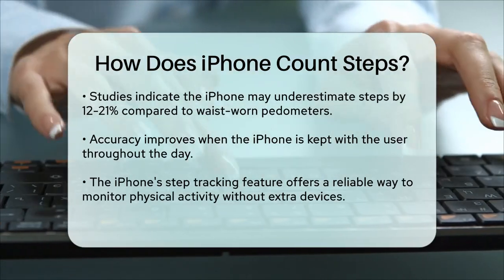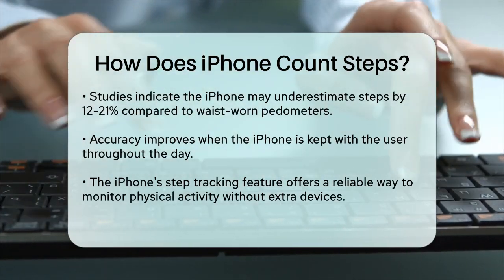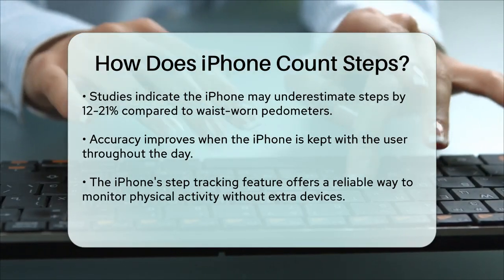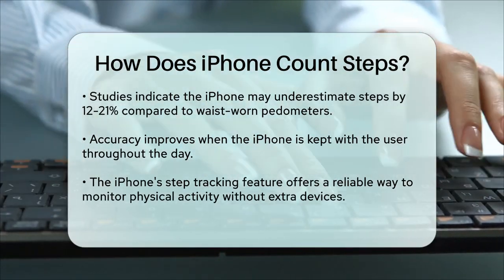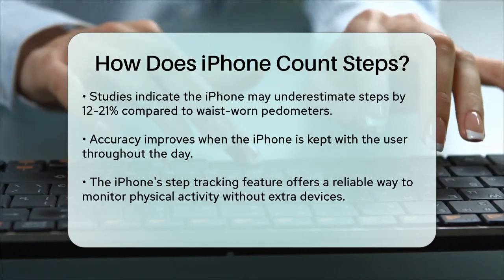To ensure the most accurate tracking, it's best to keep your iPhone with you throughout the day. This way, the accelerometer and other sensors can continuously monitor your movements and provide a solid measure of your physical activity.